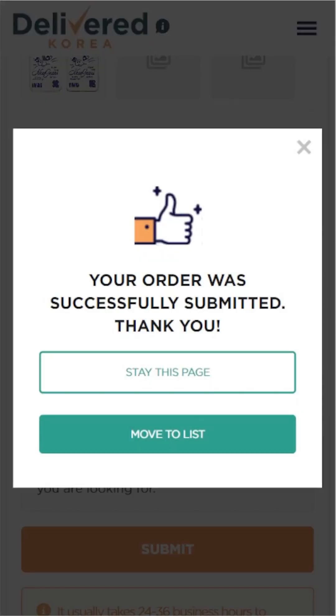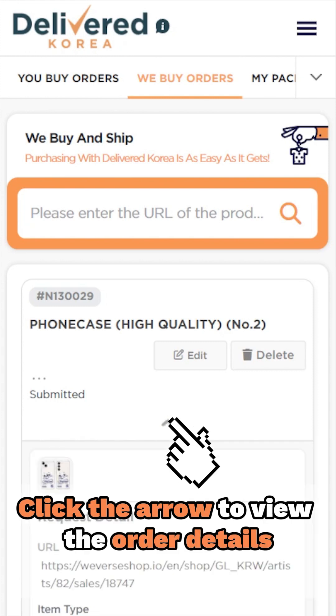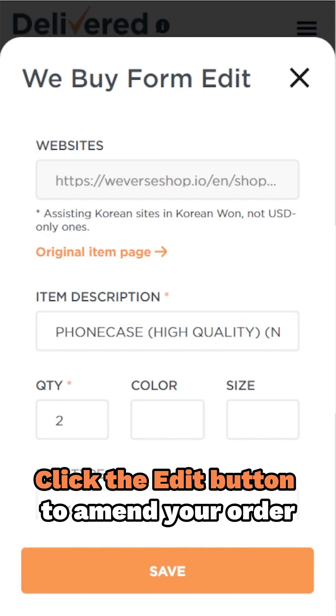Now that you've submitted your purchase request, let's make sure you're in the loop on its status. Head over to the WeBuy orders tab to check the status. Simply click the arrow to view the details of your order. Need to tweak something after submission? No problem — just hit the edit button to make any necessary changes.